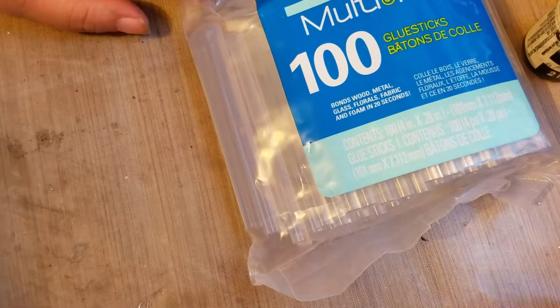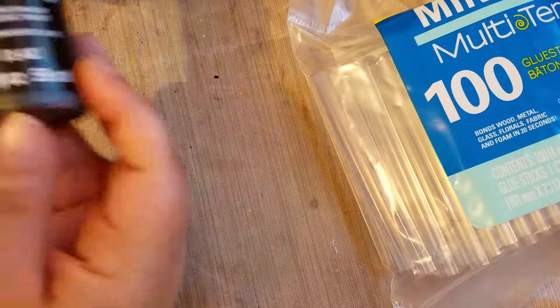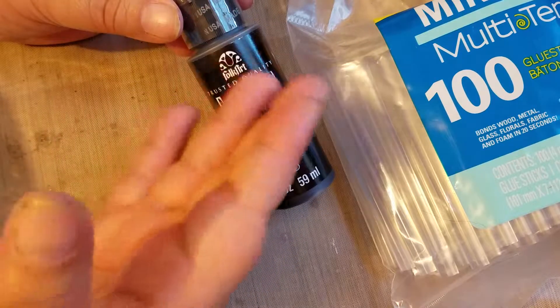Hi everyone! This is a haul video. I went today to different places. I bought things from Walmart and Michaels. I do have a Michaels here in Foley but it's kind of far from where I live, so one of my friends took me and we had so much fun.